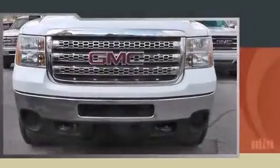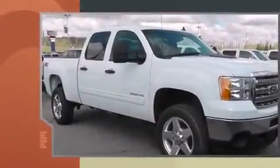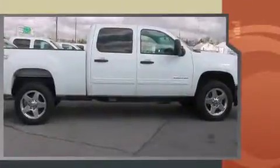Outstanding design defines the 2013 GMC Sierra 2500 HD. It features four-wheel drive capabilities, a durable automatic transmission, and a powerful eight-cylinder engine.